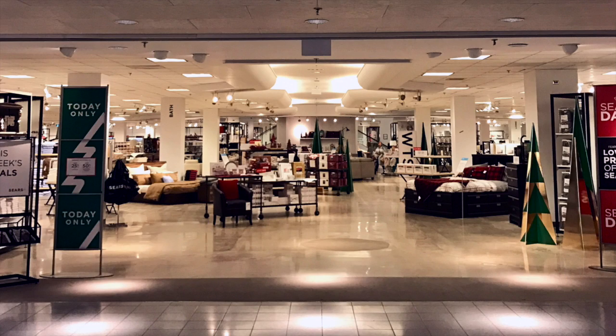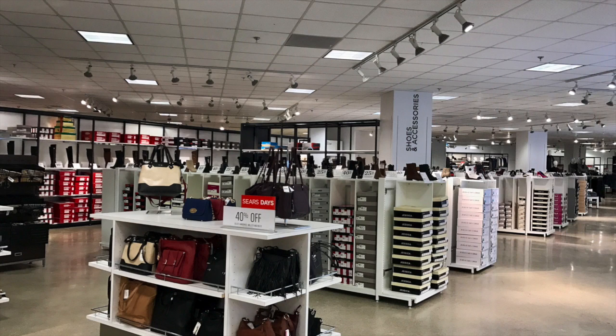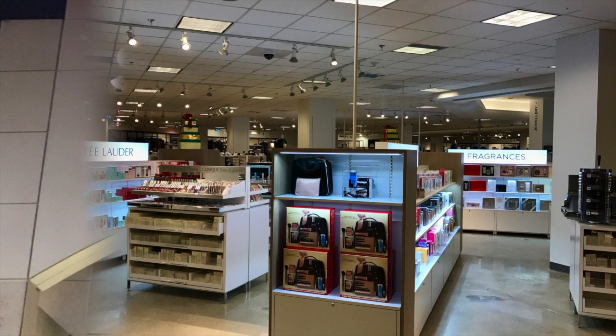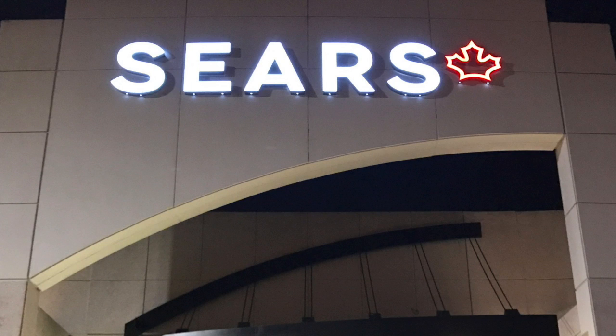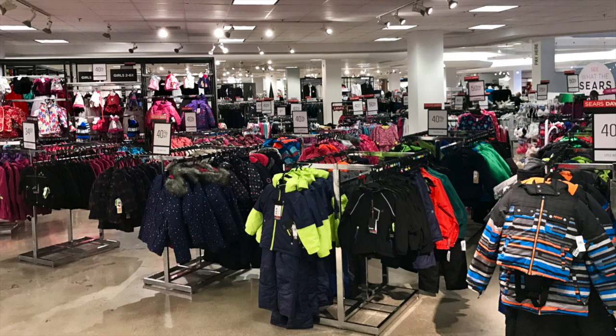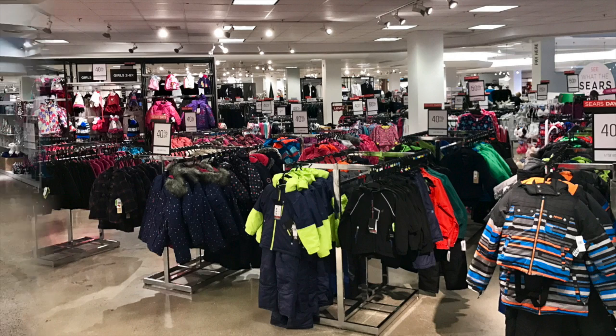To all my fellow Burlingtonians, I know you've been watching the transformation at the Sears store at the Maple View Centre. I know I have, and I couldn't wait to get in there and check out the new concept store — I could not believe how different it was. From the logo on the outside of the building to the open concept inside, it was so spacious and easy to find the department you're looking for with the new lower displays.